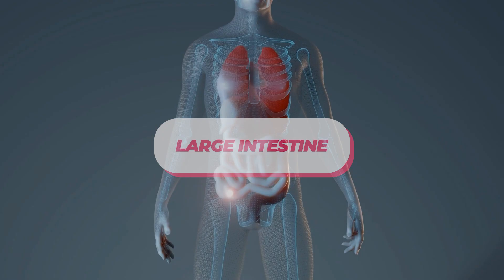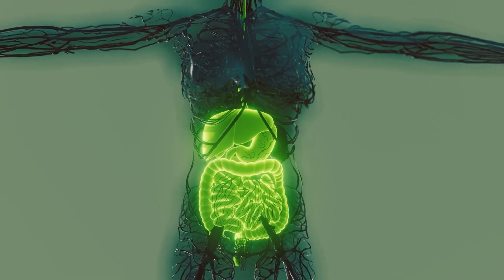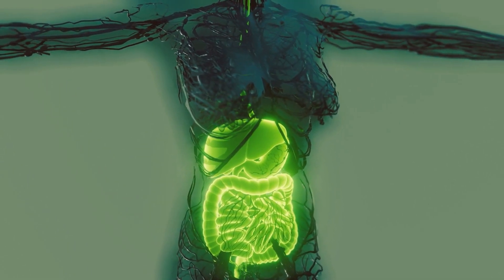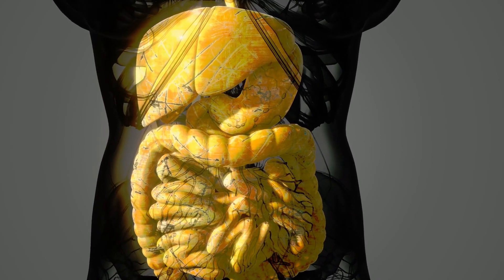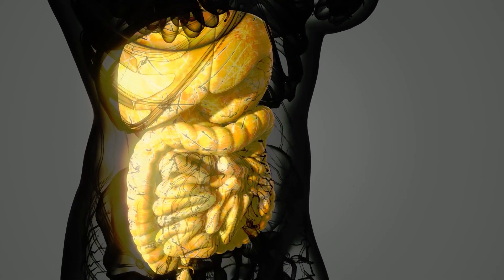The large intestine is a tube-like organ that is responsible for absorbing water and electrolytes from undigested food. It also plays a role in the formation of feces, which is eliminated from the body through the rectum and anus. The large intestine also houses beneficial bacteria, which aid in the breakdown of undigested food and produce certain vitamins.